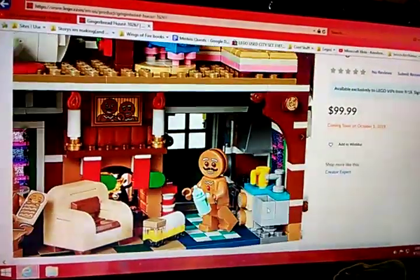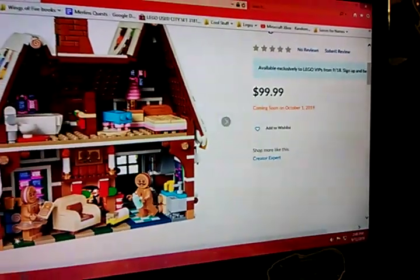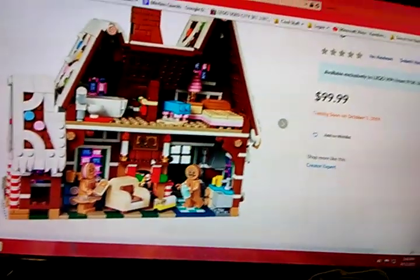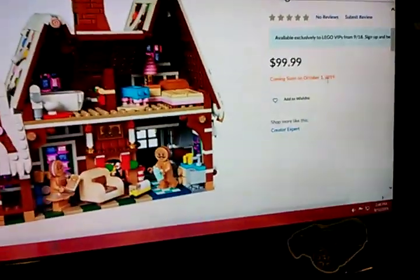The set is great. I just noticed that the drawer handles are cookies — that's a great detail. There's even a back door and everything. I would recommend anyone buy this set if they have a hundred dollars. I haven't reviewed it obviously because I don't have it. Also, it comes out on October 1st.